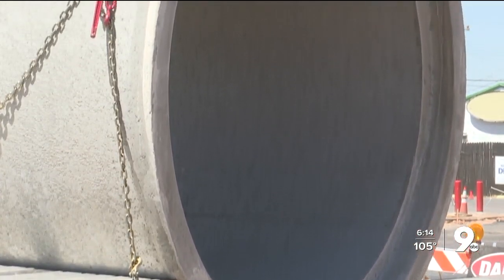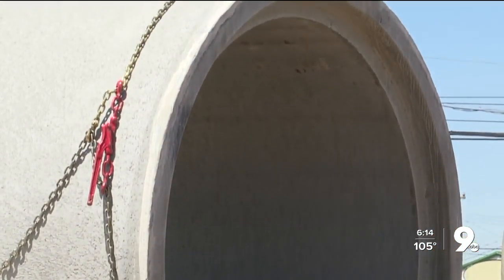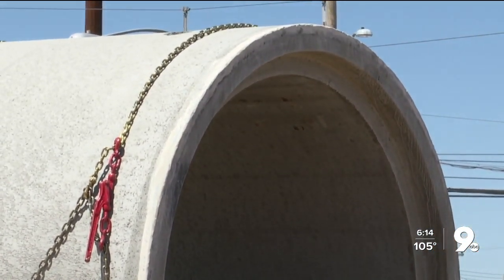Mike Graham with TDOT says the development standards 50 years ago didn't require underground storm drain systems. We basically built roadways to actually convey stormwater. So many of our older roads in the Midtown and on the west side were designed to carry stormwater flows because it was very expensive to put in underground storm drain systems.